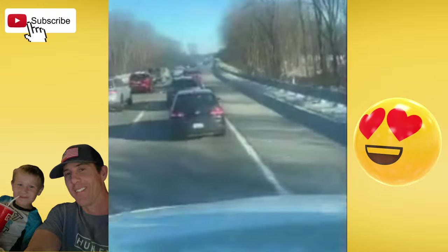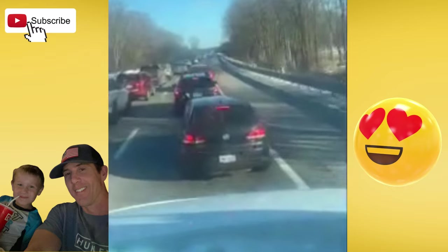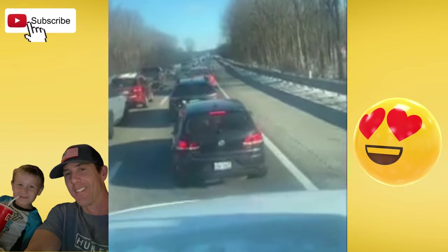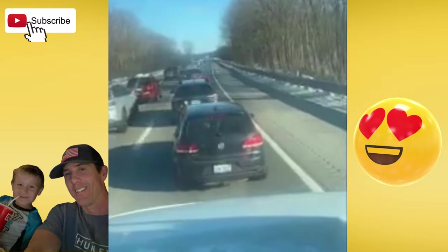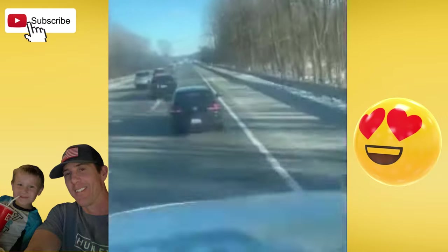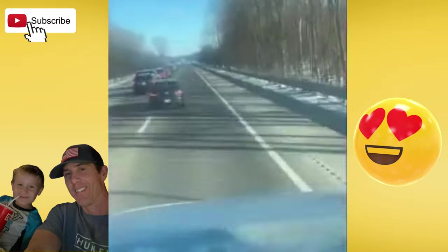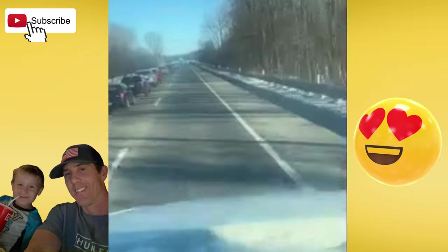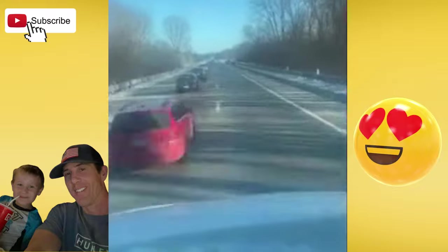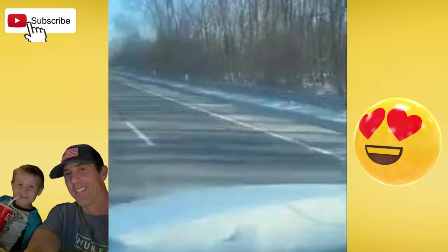One of the worst things about being a truck driver is running into traffic or rush hour traffic. It's just horrible because we've got to get from point A to point B within a specific amount of time. We have deadlines. We have shippers and receivers ready to receive or ship the load, and then brokers and dispatchers hounding us. But this one isn't too bad, so we should be out of here pretty quickly.